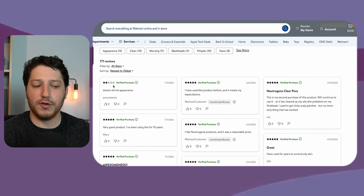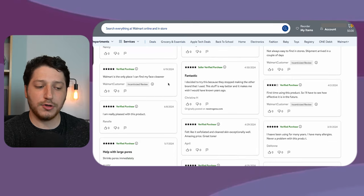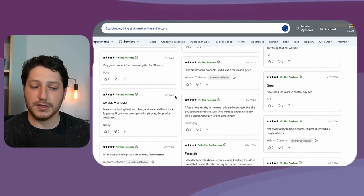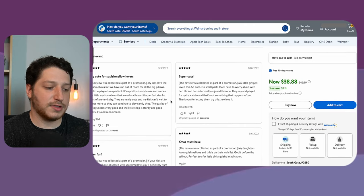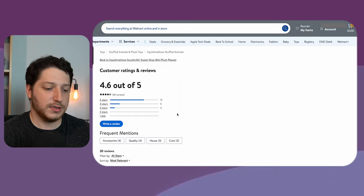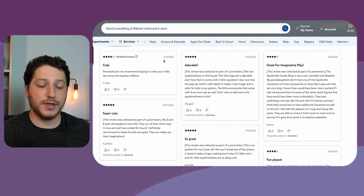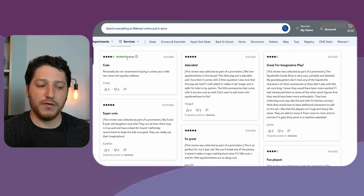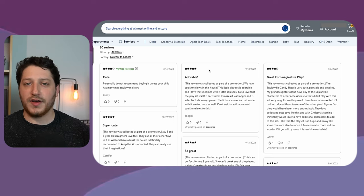My rule of thumb is that one review with a verified purchase badge is equal to around 100 sales. So this listing is getting a verified purchase review every couple of days, meaning it's selling well over a thousand a month. But if we take a look at the Squishmallows listing with 30 reviews, none of these are verified. If we sort from newest to oldest, we do see one verified review, but it was left in March 2024. So going back to the rule of thumb, one verified purchase review equals roughly 100 sales.